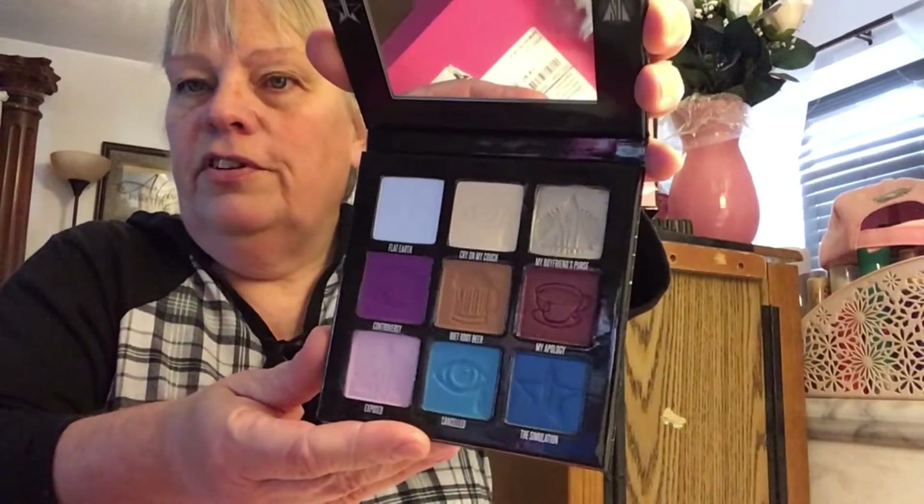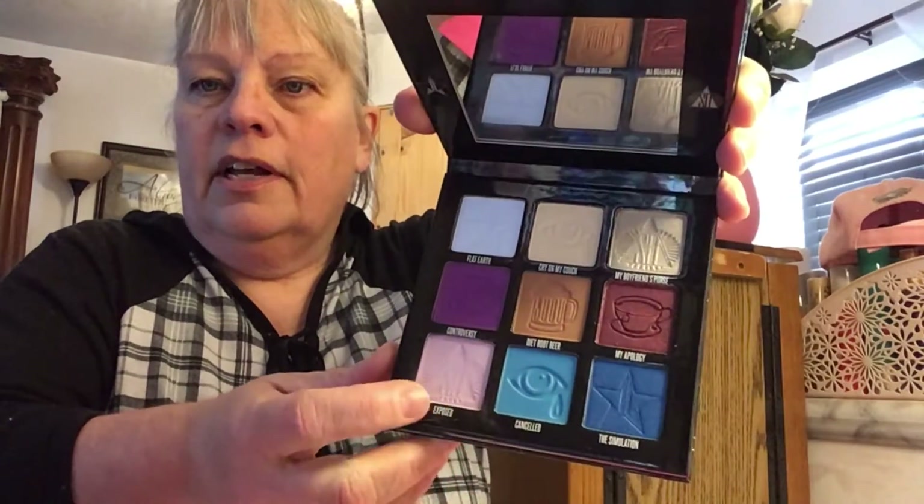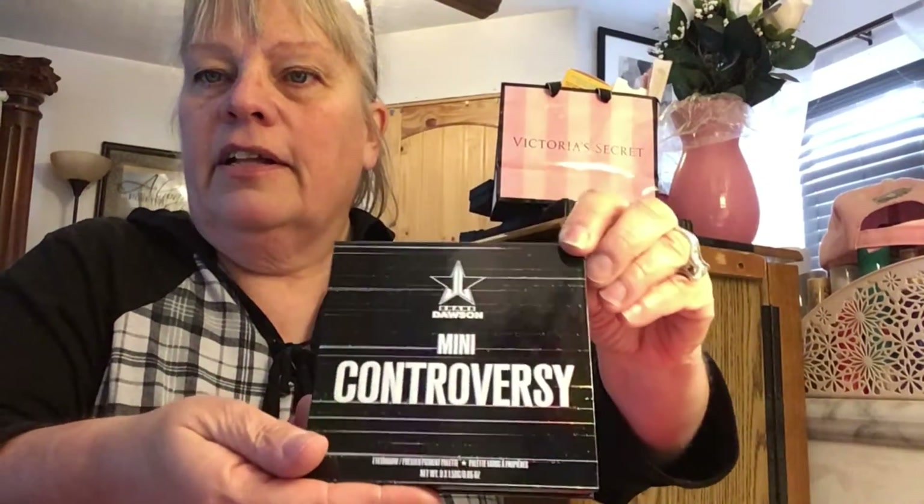When it came out, I got this one, the little one, and it's way cool, it's way pretty. I've only used it a few times, like I've used the pink, and it's like iridescent. Look at that, it's gorgeous.